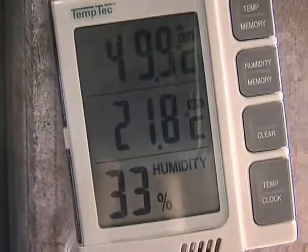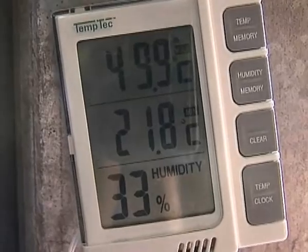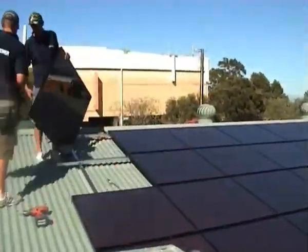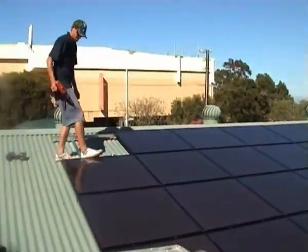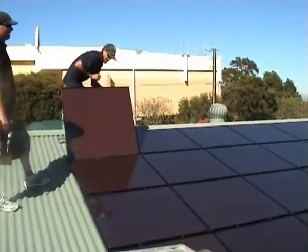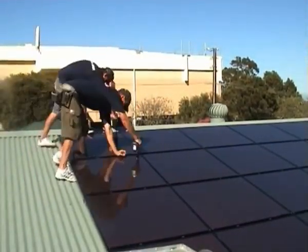Why did you decide to have the solar panels installed? Our main aim was to reduce the running costs, obviously. Insulation in the nursery will provide a better environment for working — for the volunteers especially, as you've been out there in this warm weather. And also best practice sustainability.